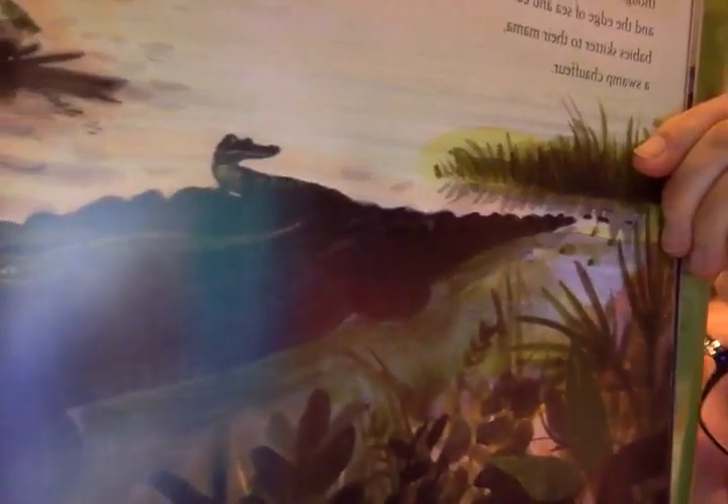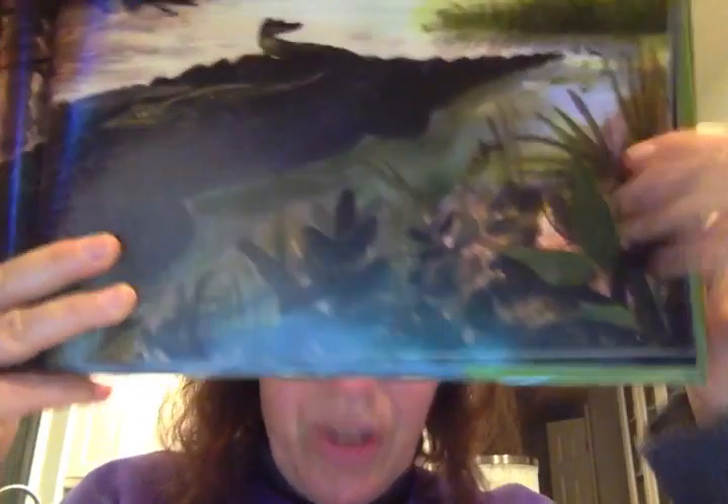'Over in the wetlands where the sun sinks red, through branches dangle like broken threads, and the edge of sea and earth's a blur, babies skitter to their mama, a swamp show fur.' Can you see that mama opossum? Because she carries her babies around. But that's beautiful — there's the birds, there's the alligator with her babies moving them around like an opossum carries her fur.